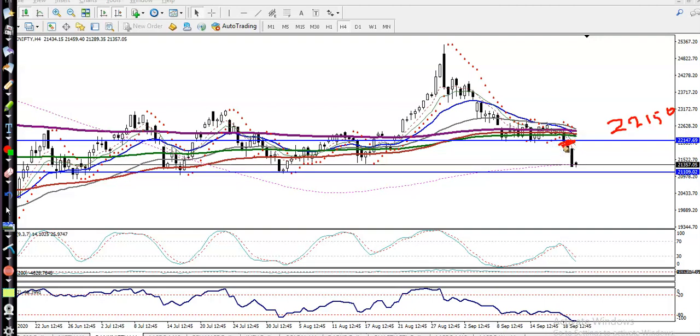Price broke the supporting line and dropped to the level of 21,000. This is the most important level because it is a strong support — we have seen multiple rejections here, and similarly the 200 SMA is right there. So this is the most important line. There is a probability of a reversal from this area.